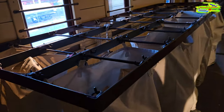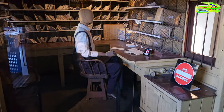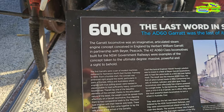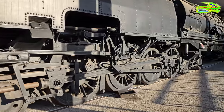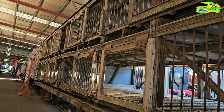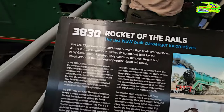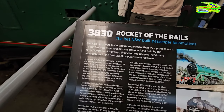Look at this old post rail car — they used to sort all the parcels and letters while travelling on board. This is probably the postmaster's working area on a moving train. Look at this locomotive — this is a Garrett locomotive; the concept was conceived in England by Herbert William Garrett in partnership with Beyer. In earlier days, they used to transport sheep and cattle. The C38 class were called the 'Rocket of the Rails' — faster and more powerful than their predecessors, passenger locomotives designed and built by the New South Wales government railways. They captured people's hearts in the final era of popular steam rail travel — the last great innovation before electrification.